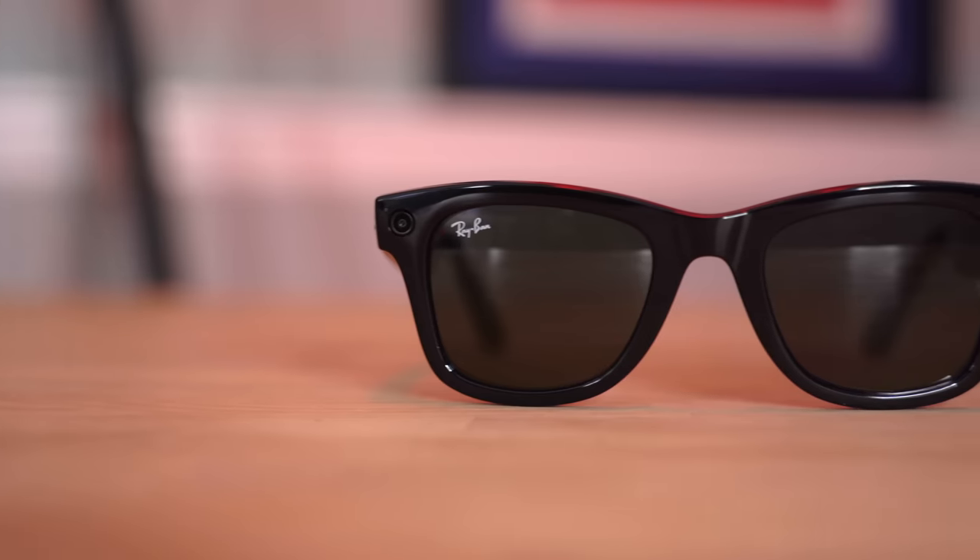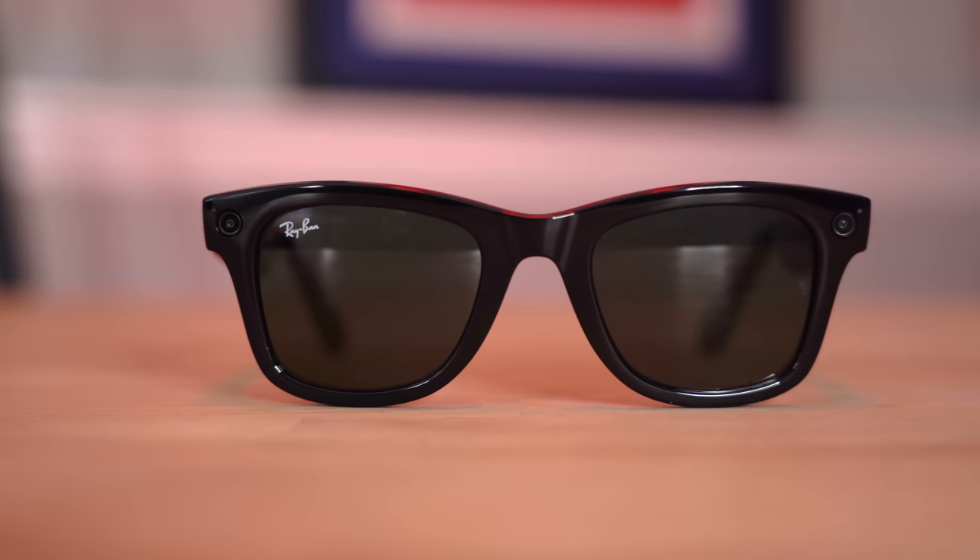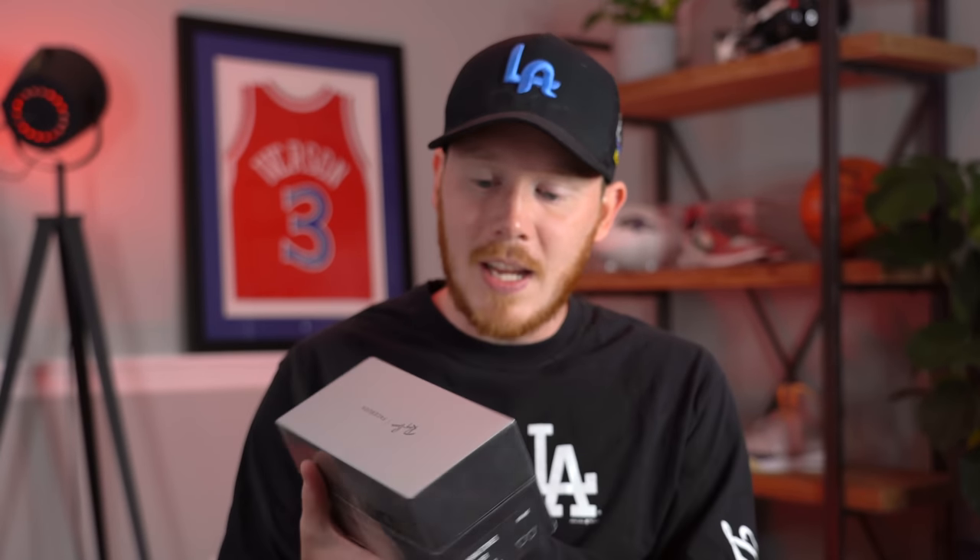To give some backstory on my relationship with Ray-Ban: I worked at Sunglass Hut for about two years in college and Ray-Ban was my favorite brand. It's one of the most popular and simplest to wear — I just love everything about them. So I'm really excited to check these out and I'm glad that Facebook decided to collaborate with Ray-Ban, or Luxottica, to make their first pair of smart glasses. Before we rip these open let's take a quick look at the outside of the box.